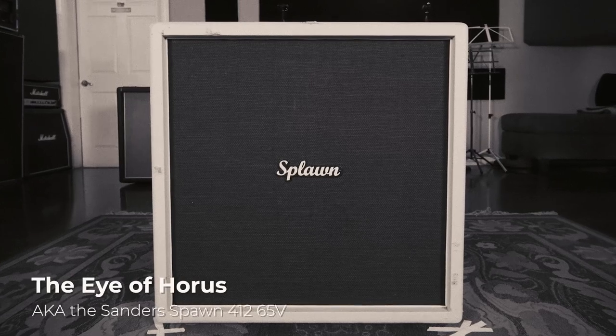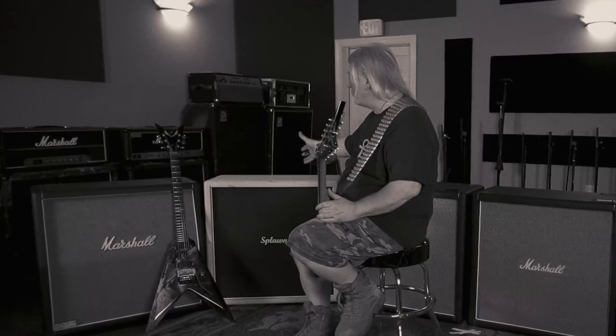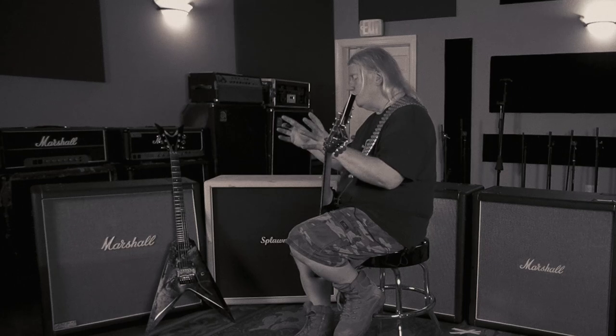The next cab is the Eye of Horus. It's a Splawn cab with 65-watt cream backs in it. Man, this cabinet sounds great on everything. It's fabulously built, it's so toneful. It has a really, really controlled bottom end. I can't say enough good things about these Splawn cabs.